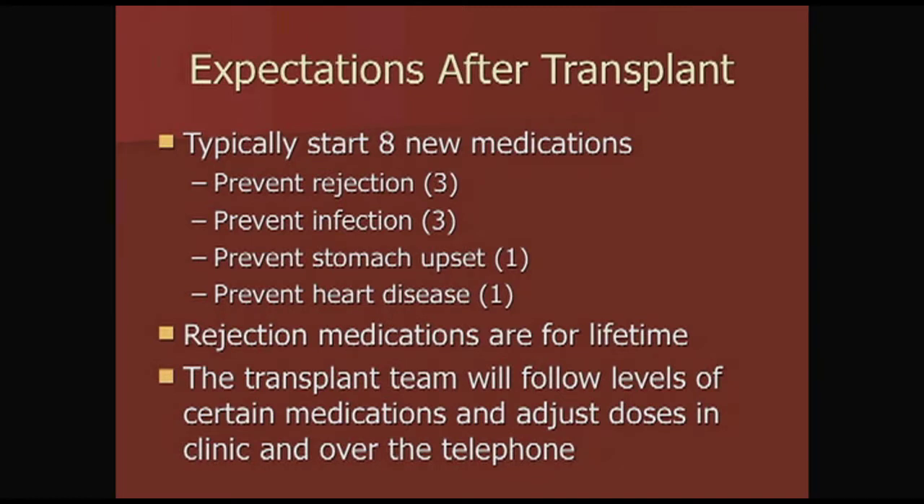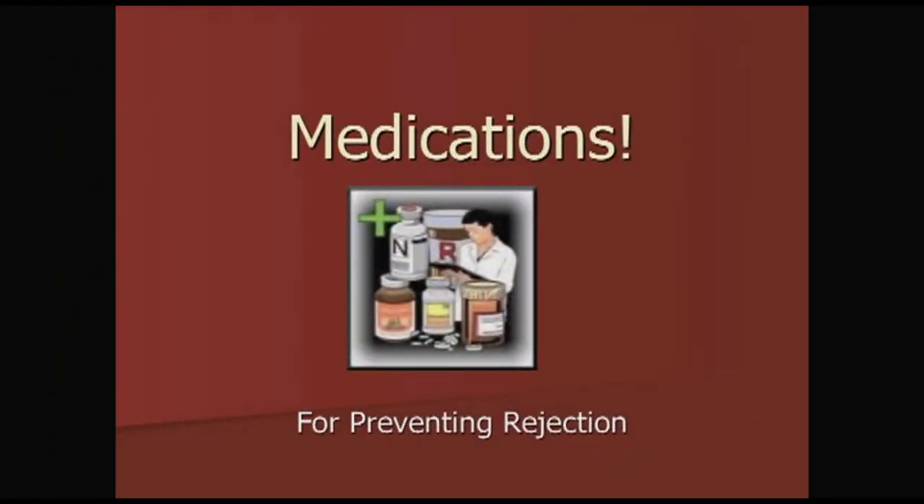The rejection medications are taken for life, and the transplant team will follow the levels of some of your medications, and these doses will be adjusted in clinic or over the phone. I'm going to start talking about these in groups, and the first group is preventing rejection.